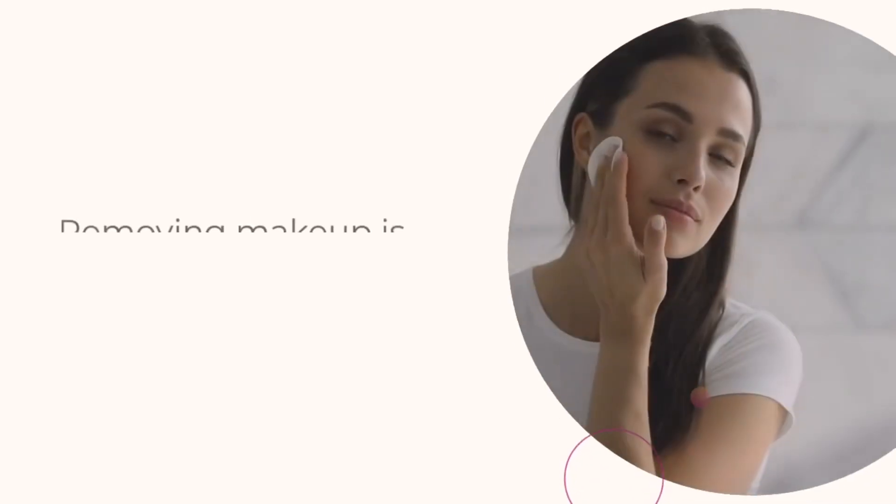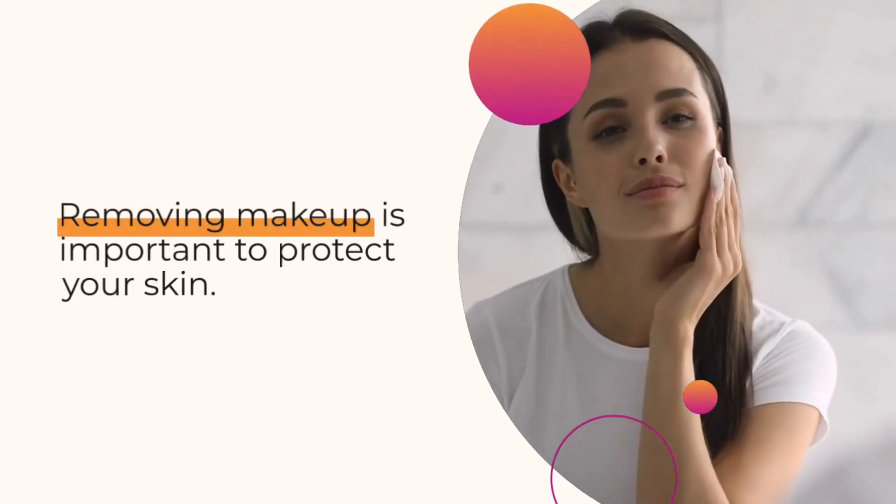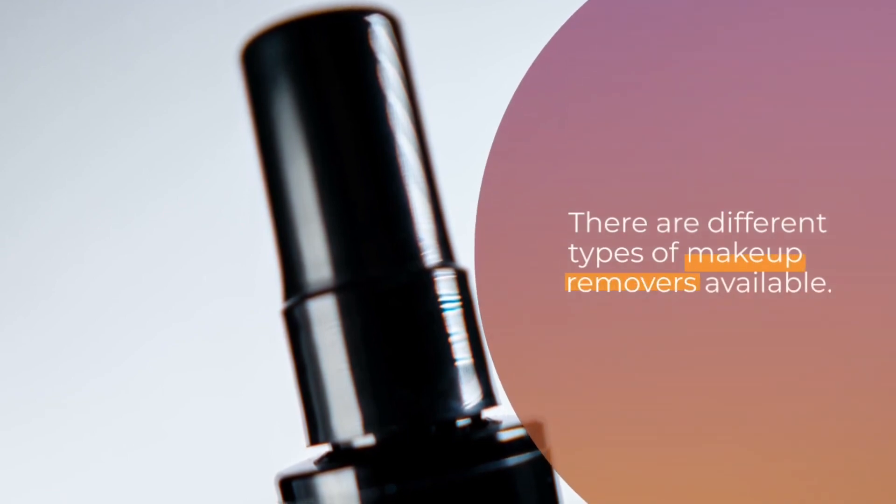The best ways to remove makeup. Removing makeup is important to protect your skin. There are different types of makeup removers available.